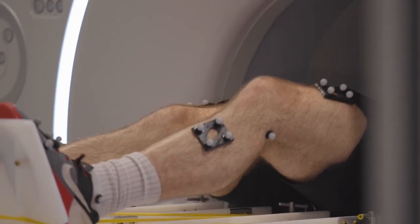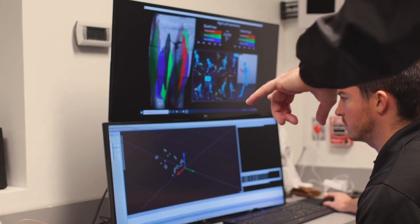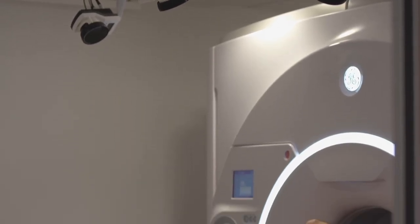Now we're getting a picture of the athlete actually performing his test. If you look at this, this is his real-time biomechanics. Normally you're supposed to lay still, but we're measuring the brain — we're holding his brain still.